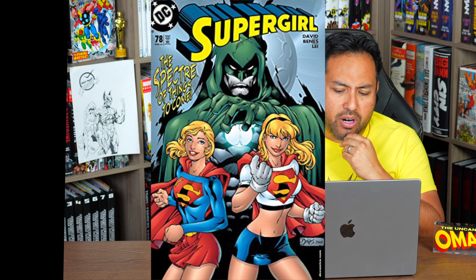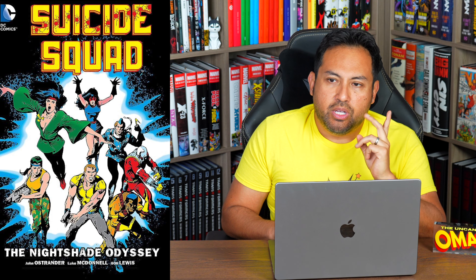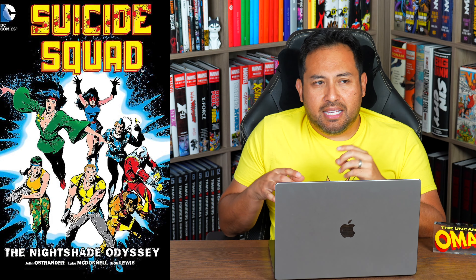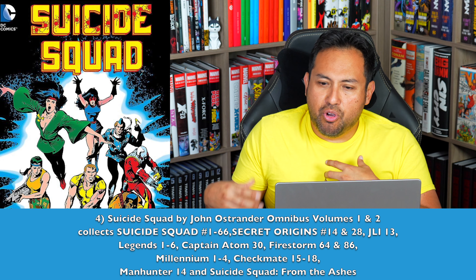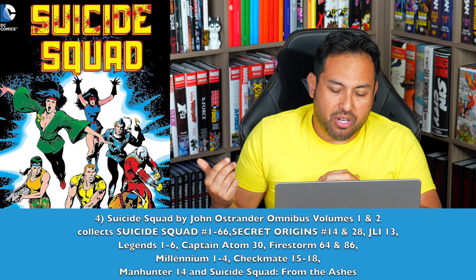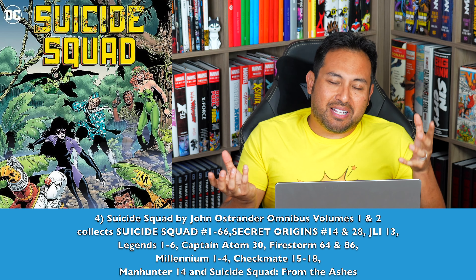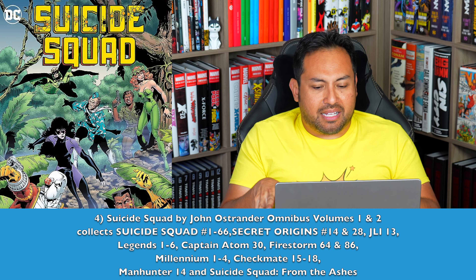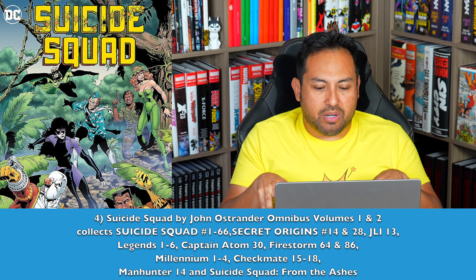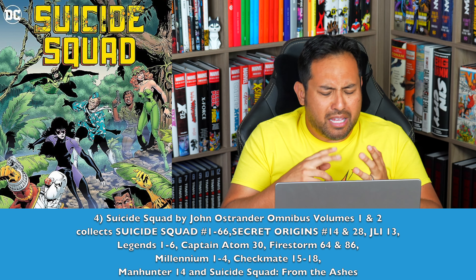Number 4 — Suicide Squad by John Ostrander Omnibus Volumes 1 and 2. This is the stuff that is an inspiration for the movies, especially that second movie by James Gunn. We're getting a Gail Simone Secret Six Omnibus — I would love to see the original stuff collected as well, John Ostrander's stories. Included in the mapping is the Millennium miniseries, because I think it plays a big part in the story and I could not leave that out.